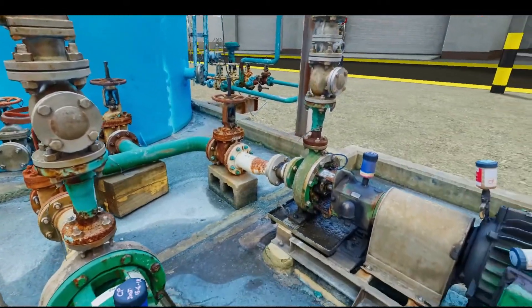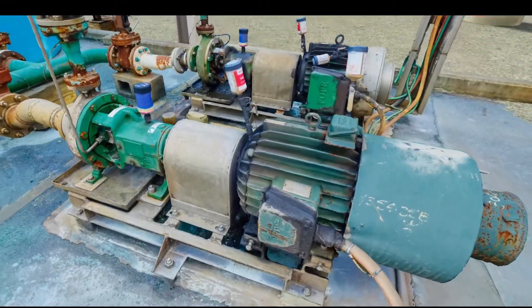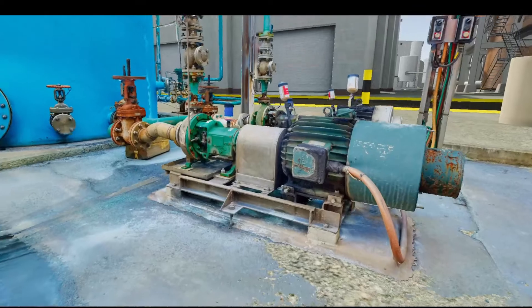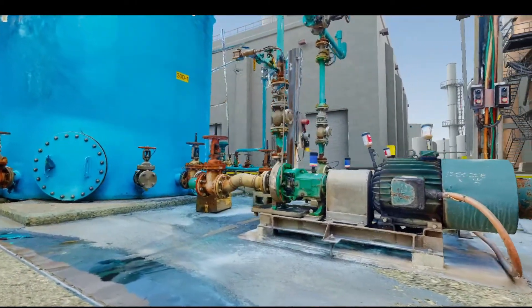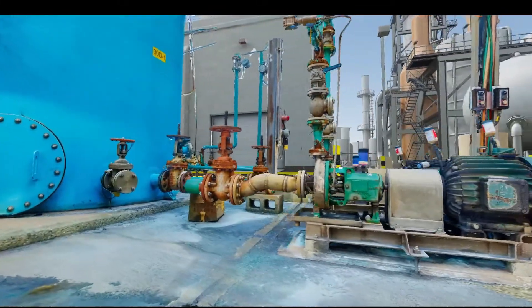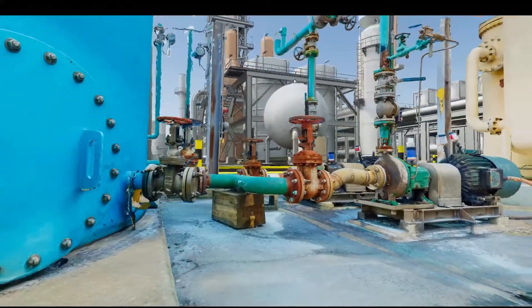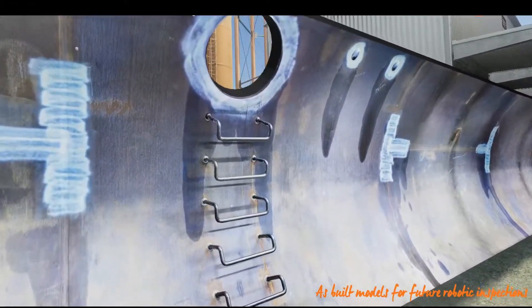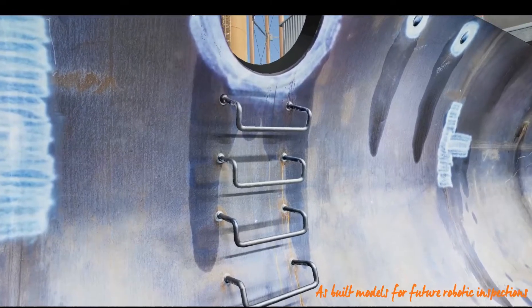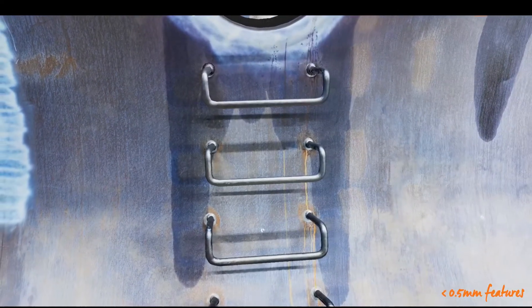Ultimately, Applus sees ApplusVision as a strategy towards inspection from the office as opposed to inspection on site. Applus has been able to push photogrammetry further than most. Some of these examples include textures with feature details smaller than half a millimeter in size.